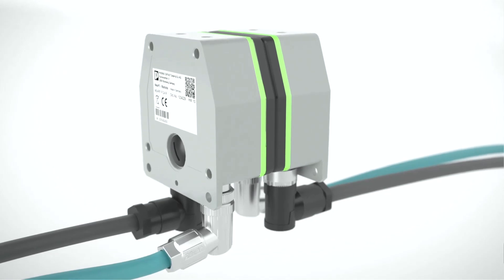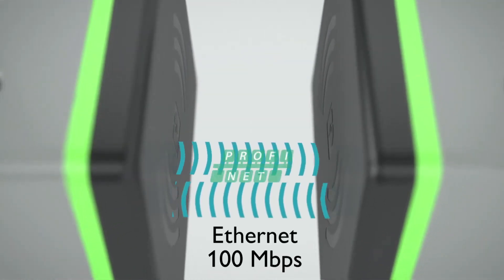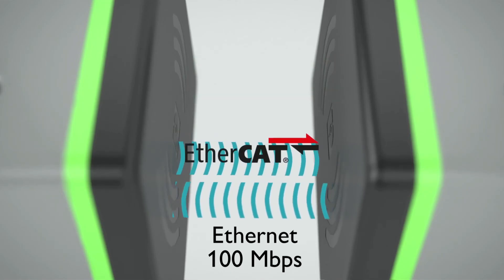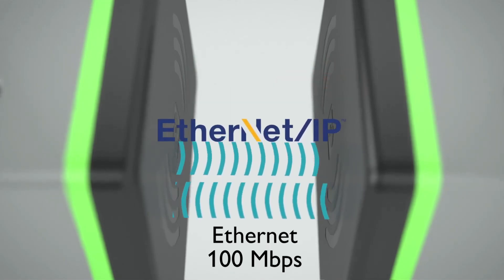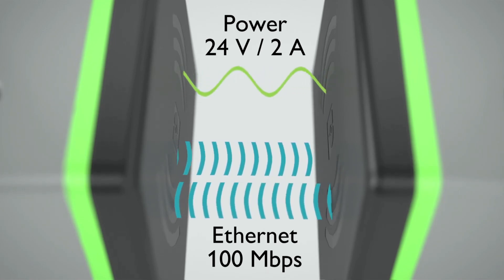Realize an Ethernet connection independent of protocols via an air gap in the centimeter range, full duplex and without latency. In addition, you transmit power of up to 50 watts, available at the receiver with a constant 24 volts.